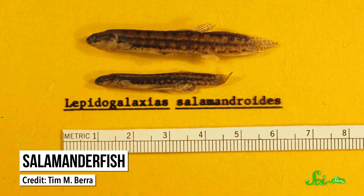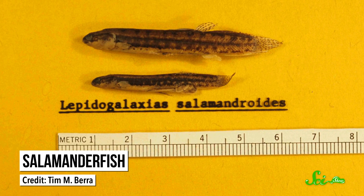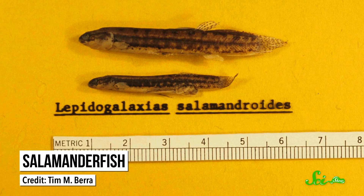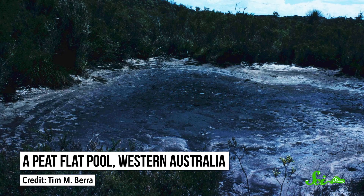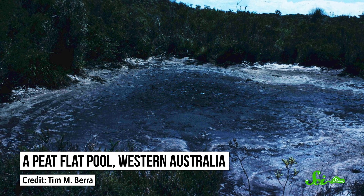Salamander fish are tiny, long-bodied fish found only in the southwest corner of Western Australia, in ephemeral pools that form on peat flats. The water they live in disappears in the summer months, from January to late May.